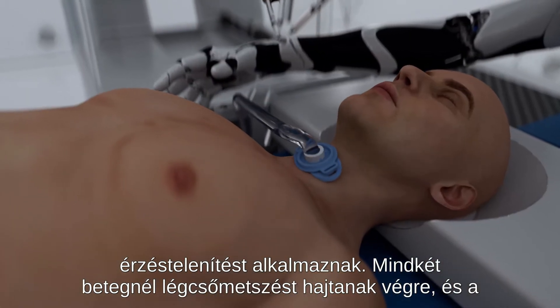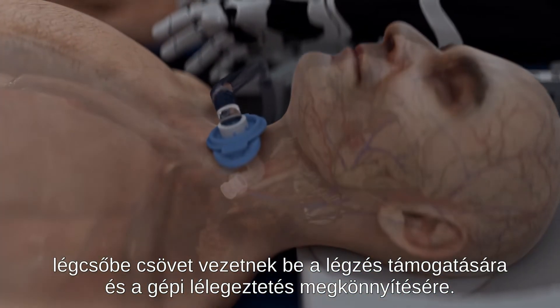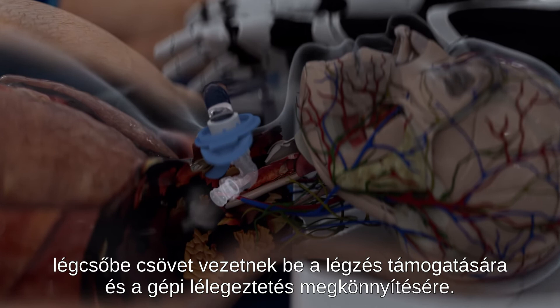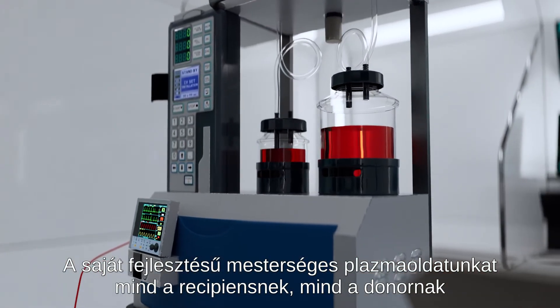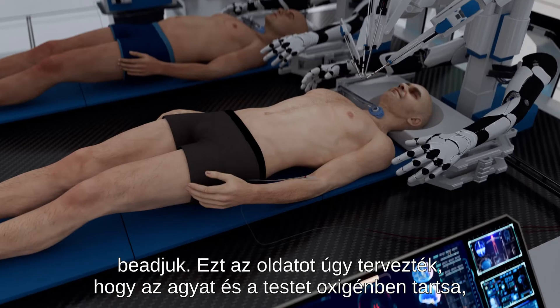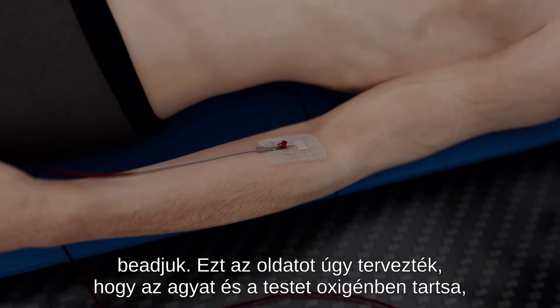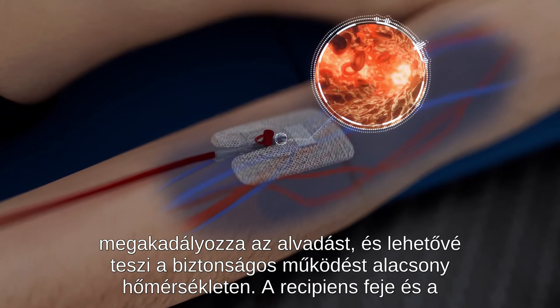General anesthesia is administered to both the recipient and the donor. Both patients undergo tracheotomy, with a tube inserted into the trachea to provide respiratory support and facilitate mechanical ventilation. Our proprietary artificial plasma solution is administered to both the recipient and the donor. This solution is designed to keep the brain and body oxygenated, prevent clotting, and allow for safe operation at low temperatures.